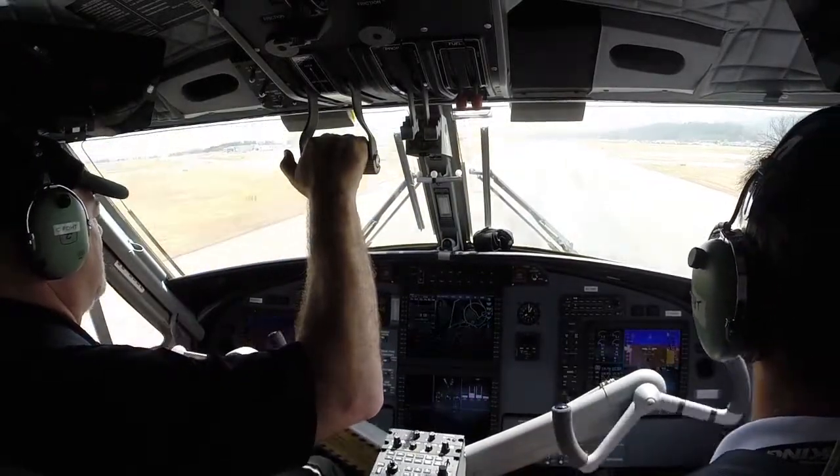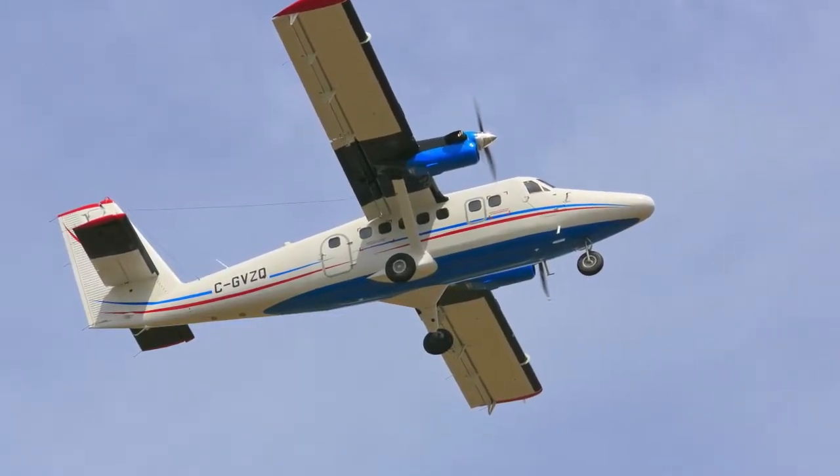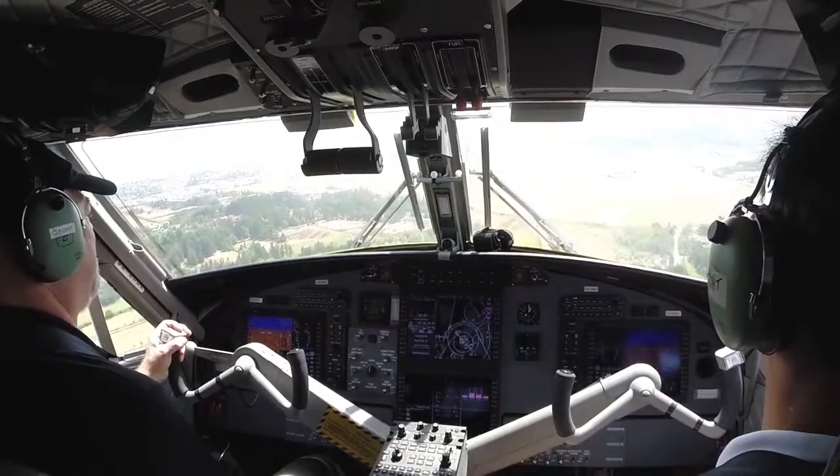The Viking Series 400 Twin Otter is an airplane that will take you places. Reporting from Victoria, BC for Skies Magazine, I'm Rob Erdos.